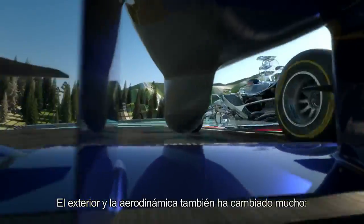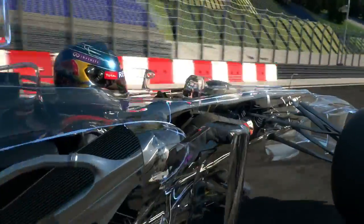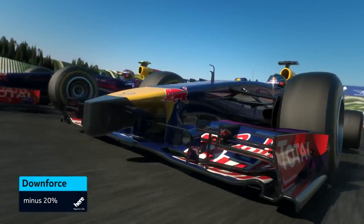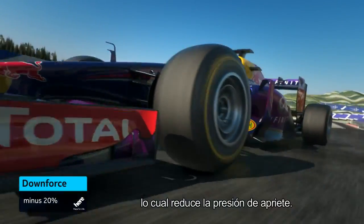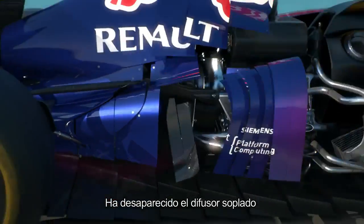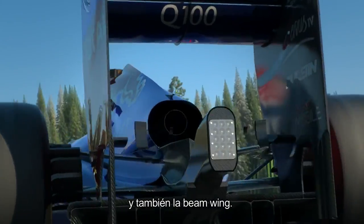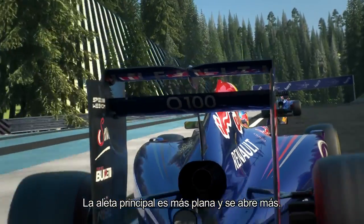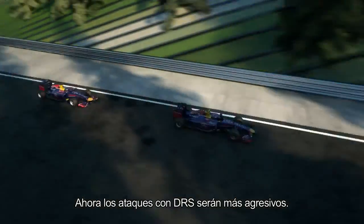The outside and the aerodynamics have also changed quite a lot. Our feet move down because the nose comes down for safety reasons. The front wing is narrower. Downforce is reduced significantly. The blown diffuser is gone, as well as the beam wing. The rear has to be supported. The main flap is flatter and opens up further. DRS attacks can now be more aggressive.